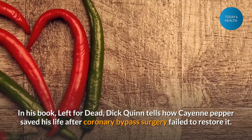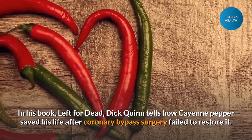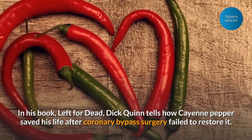In his book "Left for Dead," Dick Quinn tells how cayenne pepper saved his life after coronary bypass surgery failed to restore it.